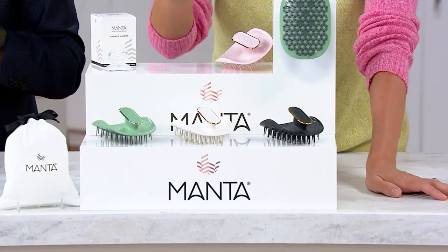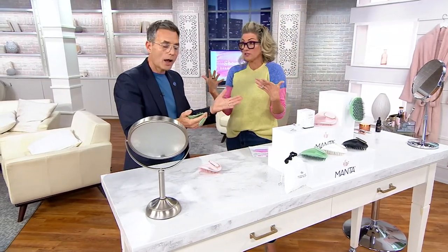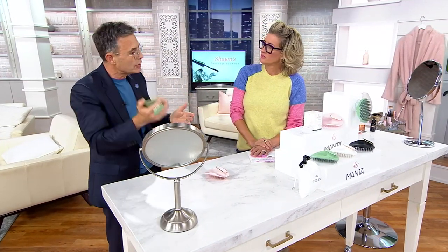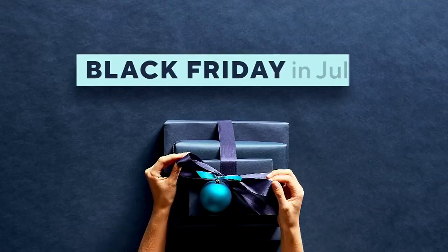You have a 30-day return policy — if it doesn't win you over, send it back. But I think it will really freshen up your routine and how you literally feel when you're done. Over half our quantities are gone — burgundy just sold out, last call on black, last call on white, a few more in sage and pink but not much. You're also getting a suction cup holder for the shower. Use it in the shower with a tiny bit of shampoo, or just exfoliate every day. Even in the evening, if you're sitting watching TV, you can always just massage the scalp — it'll get blood and oxygen to the hair follicle for healthier hair.